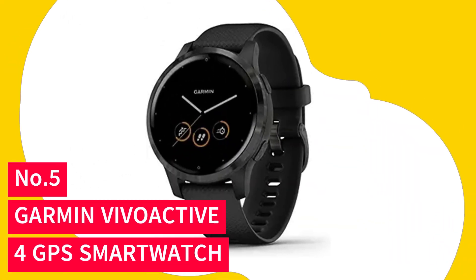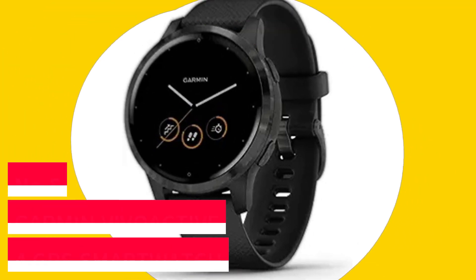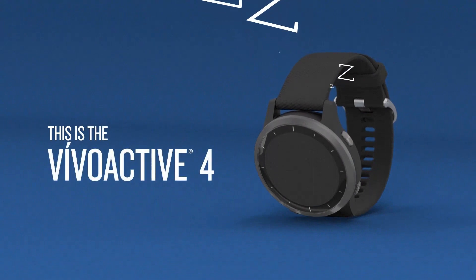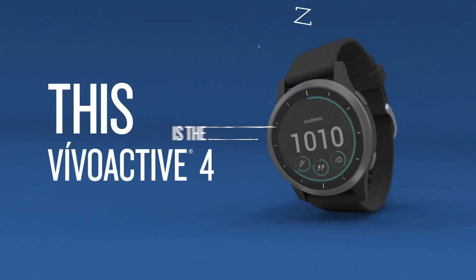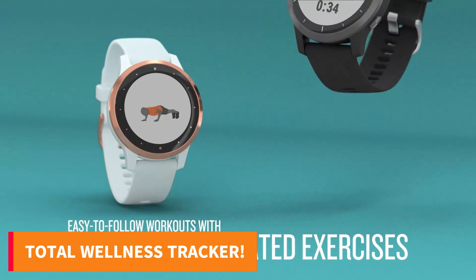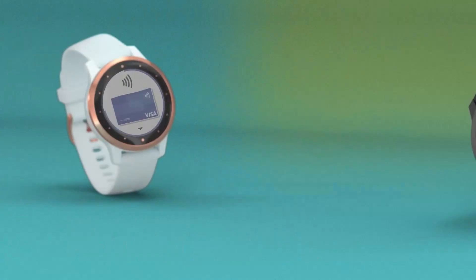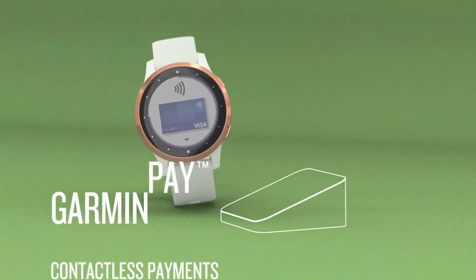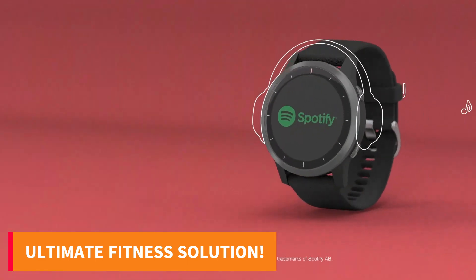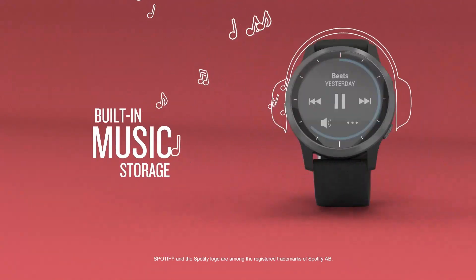Number 5: Garmin Vivoactive 4 GPS Smartwatch. Dive into the ultimate smartwatch experience with the Garmin Vivoactive 4. This sleek powerhouse goes beyond the basics, tracking everything from your energy levels, stress, and sleep to your heart rate, hydration, and more. With over 20 preloaded GPS and indoor sports apps, including yoga and swimming, staying active has never been easier.